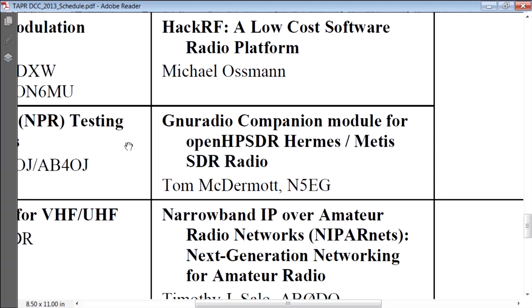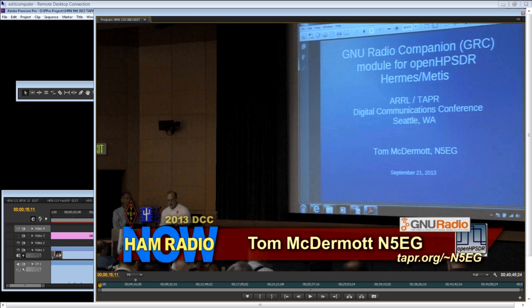AM Radio Now, episode 125 from the ARRL and TAPR Digital Communications Conference 2013 in Seattle, Washington, USA. I'm Gary Pierce. This episode is a talk by Tom McDermott N5EG, titled 'GNU Radio Companion Module for Open HPSDR Hermes and Metis.'